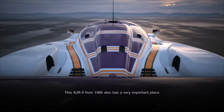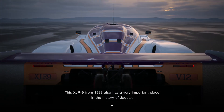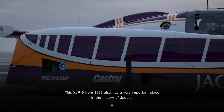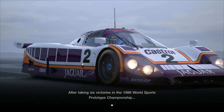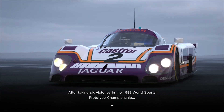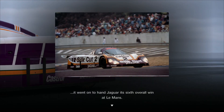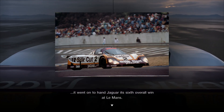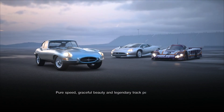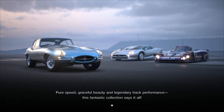This XJR9 from 1988 also has a very important place in the history of Jaguar. After taking six victories in the 1988 World Sports Prototype Championship, it went on to hand Jaguar its sixth overall win at Le Mans. Pure speed, graceful beauty, and legendary track performance — this fantastic collection says it all.